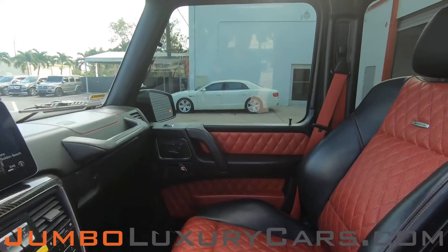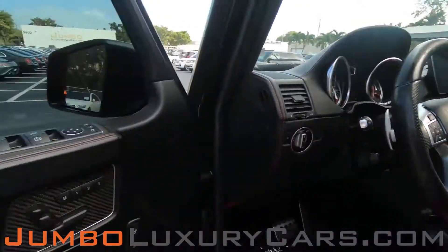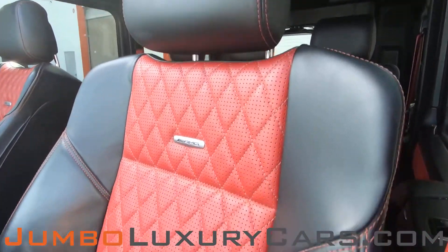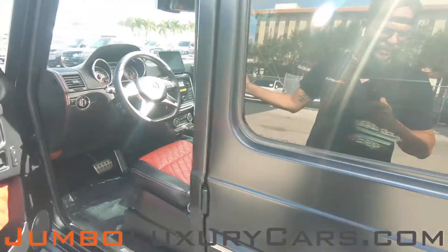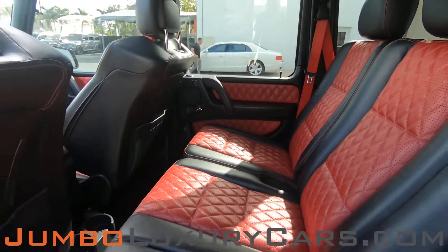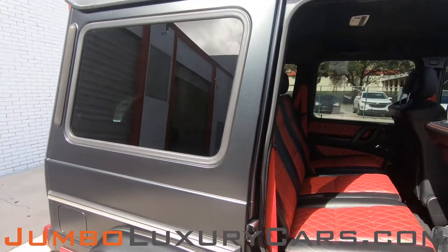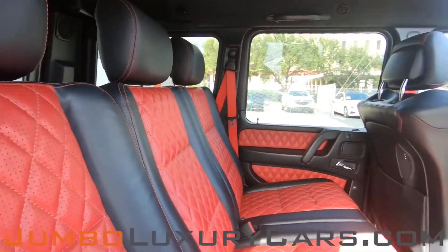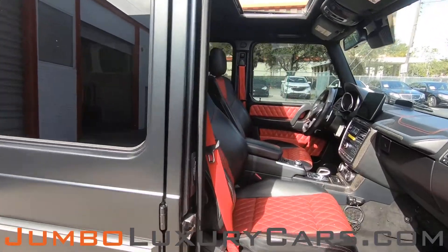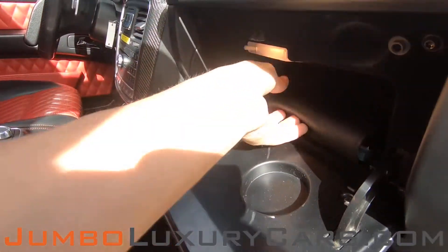Now let's check out the interior. All buttons are in excellent condition. Driver seat is in excellent condition, absolutely no signs of wear and tear. Coming into the back section of the vehicle, back seats are in excellent condition as well. Here's another angle of the back seats — as you can see, everything is in excellent condition. Passenger seat is in excellent condition. In the glove compartment, here we have your owner's manual.